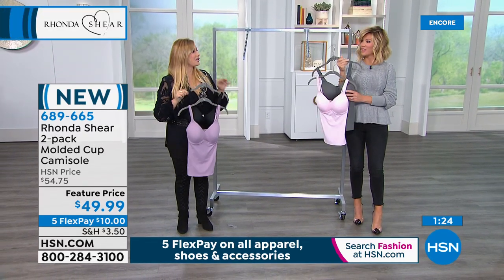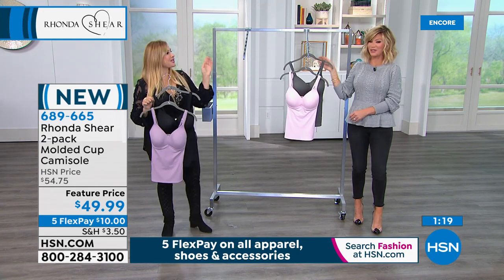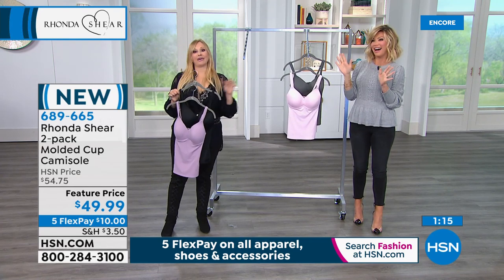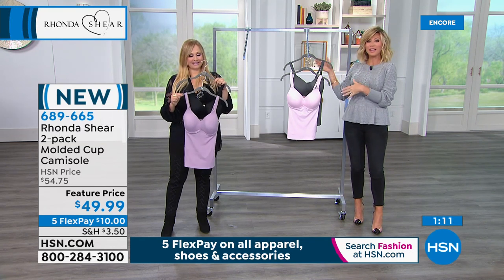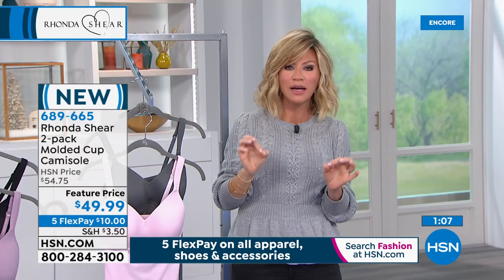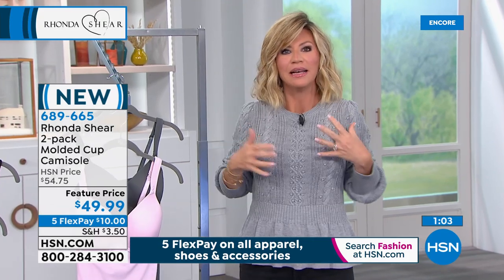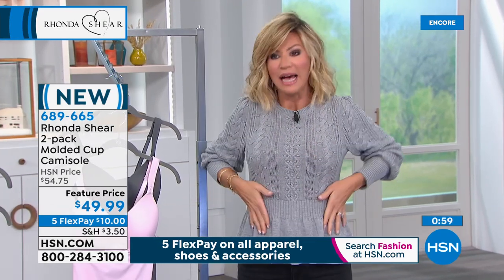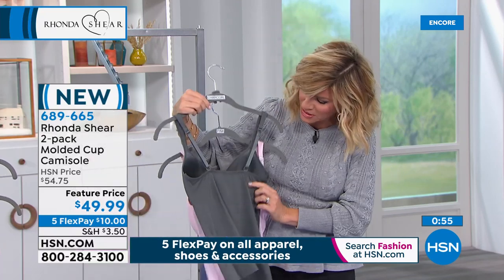Everything from Rhonda is on five interest-free credit card payments. If you hate layering a bra and a cami with all the hooks going on and things twisting around, this is your bra and your cami all in one. It's smoothing out the tummy area, smoothing out the back area. No hooks and eyes — this is going to stay and you don't have to worry about it falling away from you. It really hugs your back.